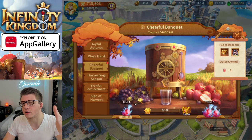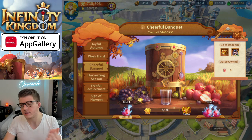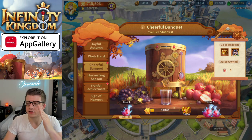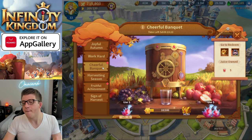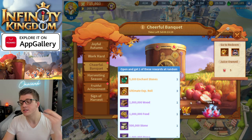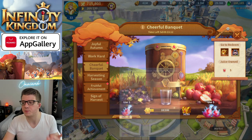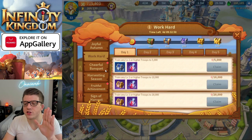The Cheerful Banquet event is where you use those stellar fruits collected from daily quests. You can use them one at a time or five at a time to produce juice. That juice not only gives you stellar juice items to exchange in the Fruitful Achievement event, but also accumulates points toward chests with really nice rewards. You can unlock 30 chests throughout the event, and after that you'll continue obtaining juice for free value.